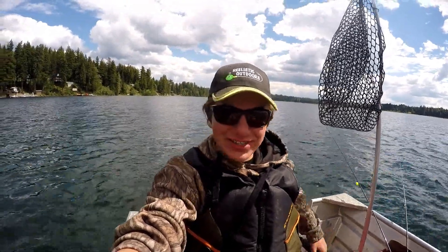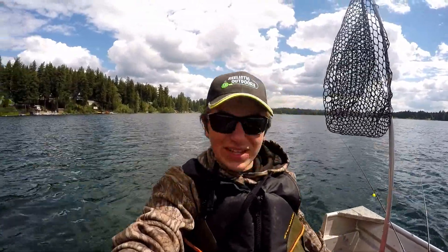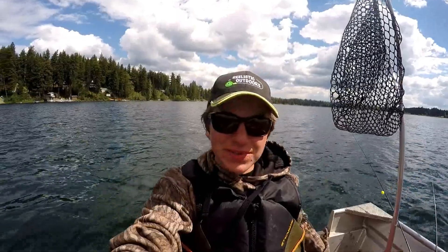Hey everyone, Adam here for Realistic Outdoors. Today we're out here trolling for some kokanee. I hope you guys enjoy the episode.